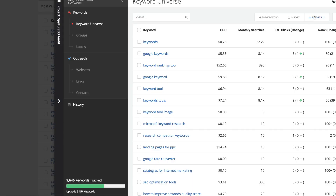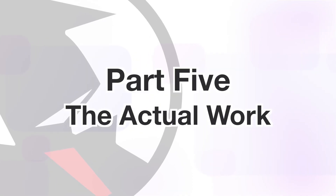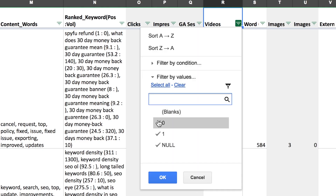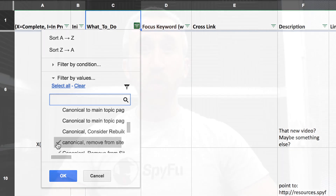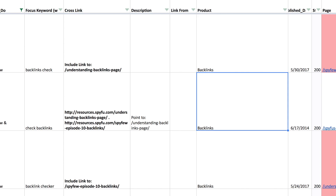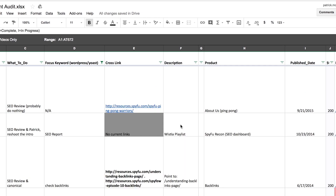After we had the keywords ready, we exported them and put them in a different Google Sheet for shareability and ease of use. Finally we got around to the actual work. We set up a variety of filter views in the Google Doc. I filtered out everything that didn't have a video or was listed as 301 or canonical, meaning I only got pages with video ready for an SEO review. I then sorted this list by product, which made cross-linking easy. Thanks to all that labeling, I finally had a list of content tailor-made to my eyes.